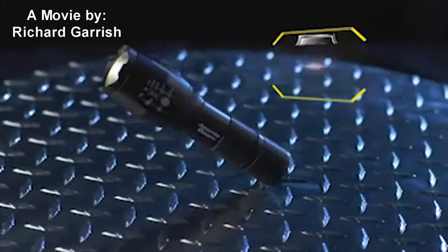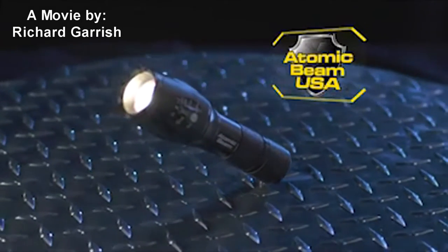The atomic bomb is one of the most powerful forces on earth. The atomic beam is one of the most powerful flashlights on earth. Hi, I'm Hunter Ellis and this is Atomic Beam USA — the ultra bright tough-grade flashlight that features tactical technology used by US Special Forces. They dropped it hundreds of feet from a helicopter, it hits the tarmac, and it's still working. That's what I call a tough flashlight.